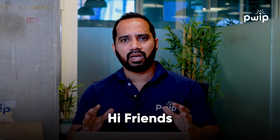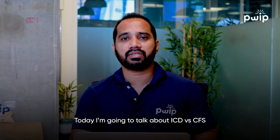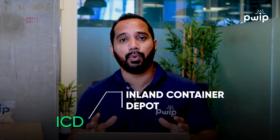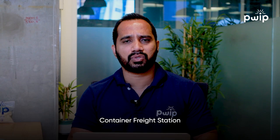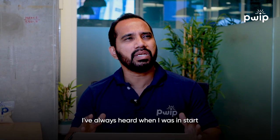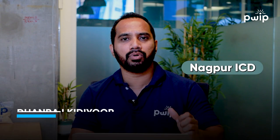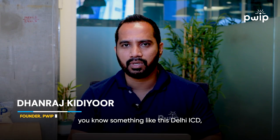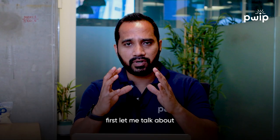Hi friends, today I'm going to talk about ICD versus CFS — Inland Container Depot versus Container Freight Station. What are these Container Freight Stations? What are these Inland Container Depots or ICDs? When I was starting my exports in 2016 from Nagpur, there was always Nagpur ICD, MIHAN ICD, Delhi ICD. What are these ICDs?